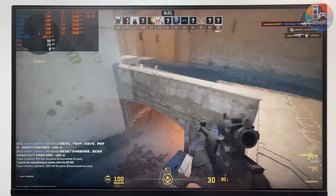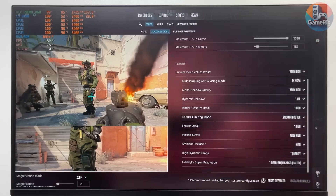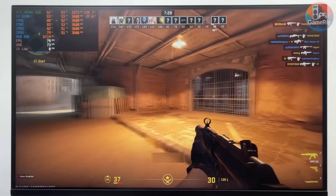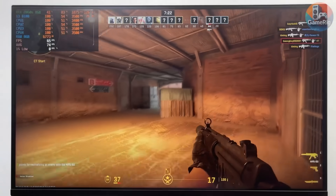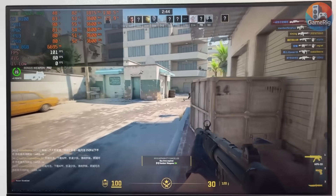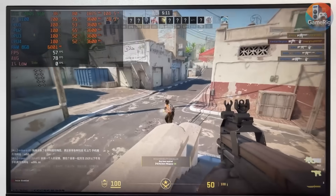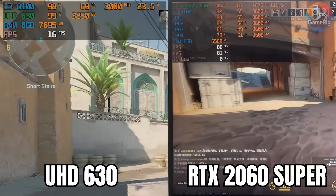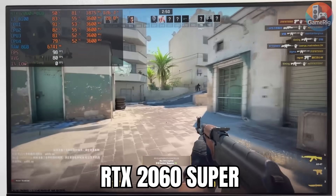First up is CS2, and I honestly couldn't believe my eyes. This tiny machine was hitting around 80 FPS at 2K resolution on very high settings — that's crazy for a $50 office PC. The GPU is doing most of the heavy lifting, but the CPU is actually keeping things stable from start to finish. Dropping the resolution to 1080p bumped the framerate up by about 10–20 FPS, and it sometimes even touched 100 FPS, but it can't stay there consistently. That 4-core, 4-thread i3 is bottlenecking really hard. Still, compared to the original 15 FPS slideshow, this upgrade is a massive improvement.